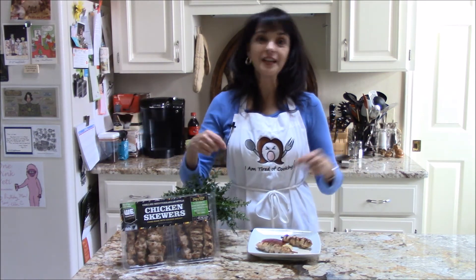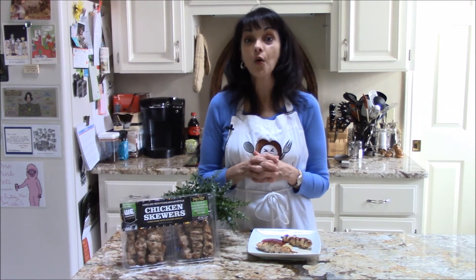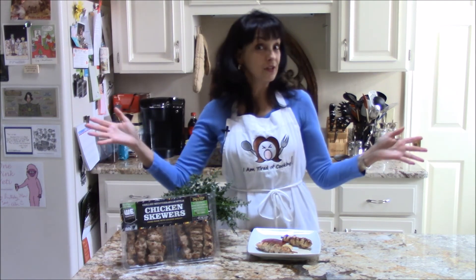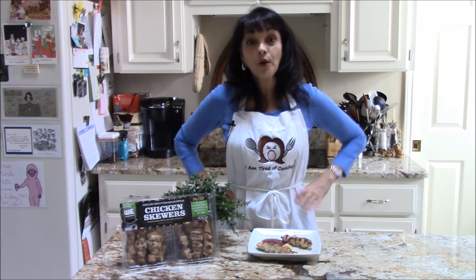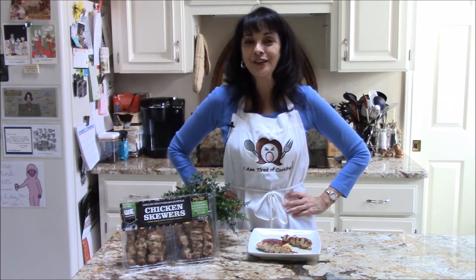All right, well get on the stick and get over to Costco and try some. They are wonderful, perfect for parties and even Super Bowl. The I Am Tired of Cooking Test Kitchen has more reviews — check them out at the website iamtiredofcooking.com.